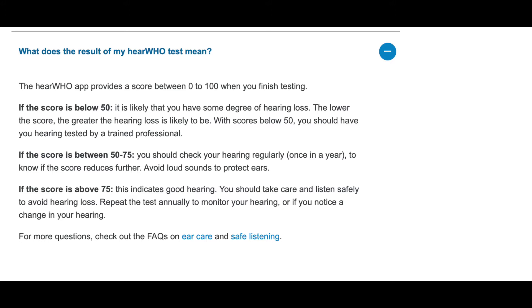Make sure your score doesn't get any lower. I personally got a score of 73. A score of 50 or below indicates some hearing loss and you might want to see a specialist for a professional hearing assessment.